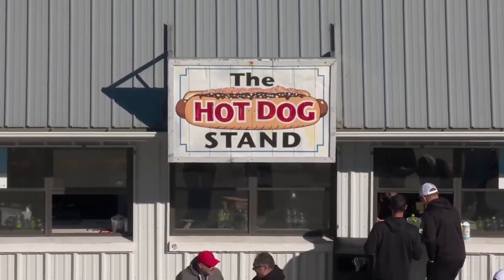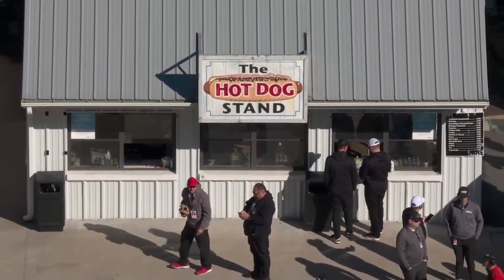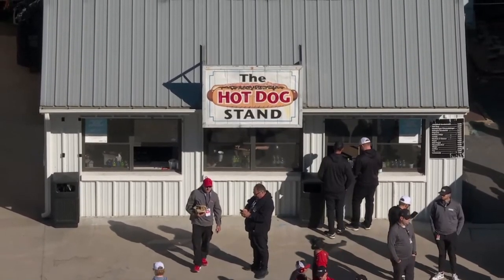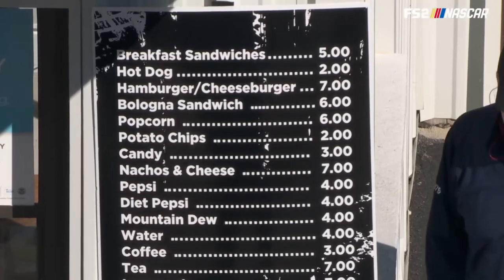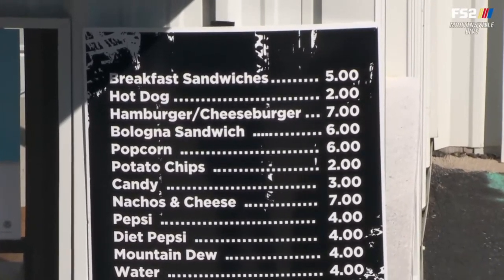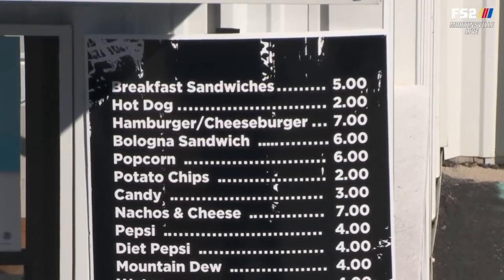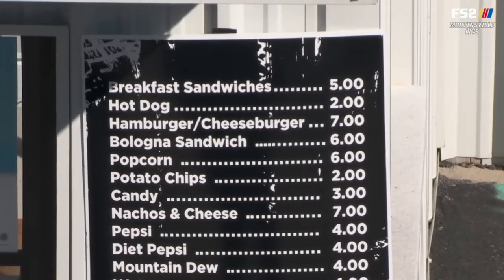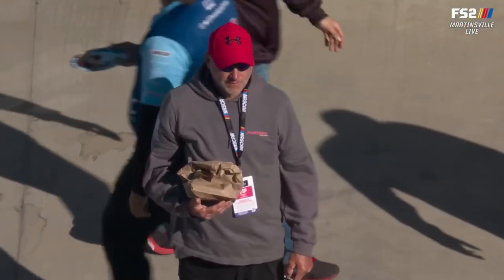Those nuclear red hot dogs that everybody loves — it's tradition. You go to the ballpark, you gotta have a hot dog. You come to Martinsville, you gotta have a hot dog. And folks, they're still two bucks. You need a dozen of them.